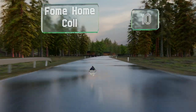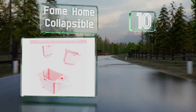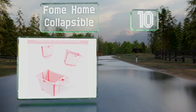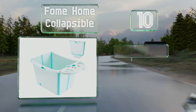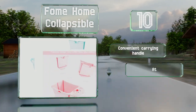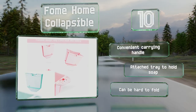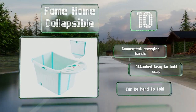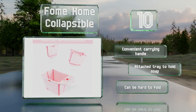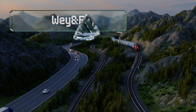Starting off our list at number 10, the Foam Home Collapsible is a relatively small choice suitable for babies and children. It includes a stool with suction cups so little ones can sit down without sliding around, and sports a cute elephant's nose they can play with while they get clean. It comes with a convenient carrying handle and an attached tray to hold soap, however it can be hard to fold.